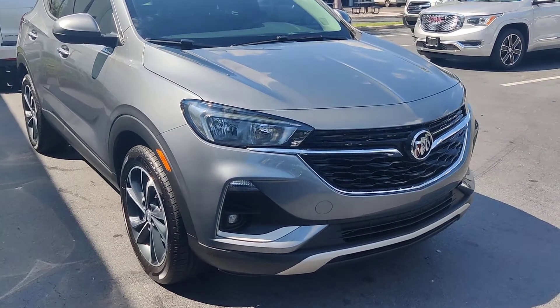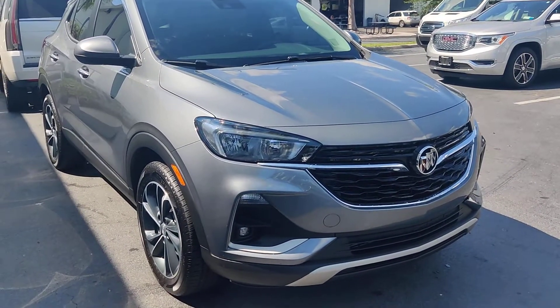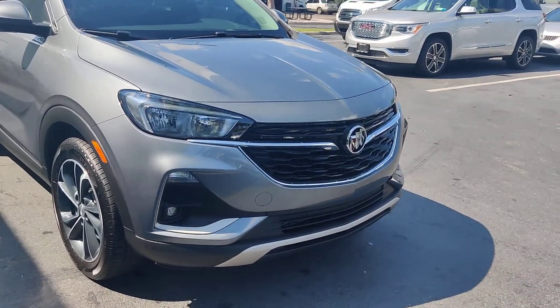Hello there, this is Junior at Delray Pia GMC. Just wanted to show you a short video of this 2020 Buick Encore.